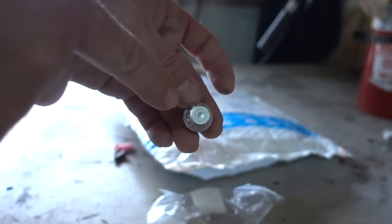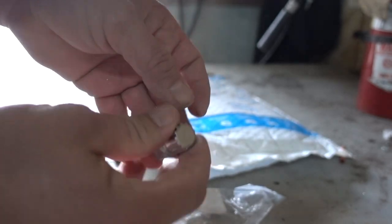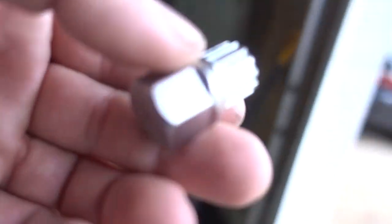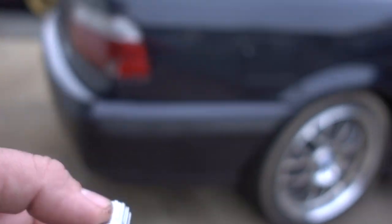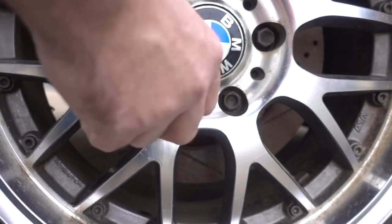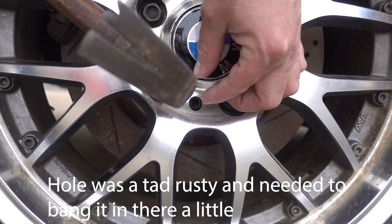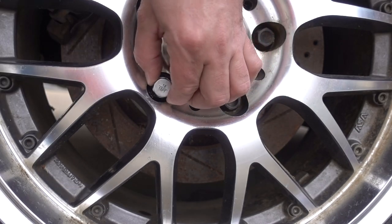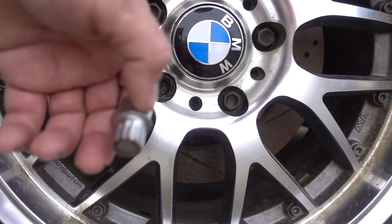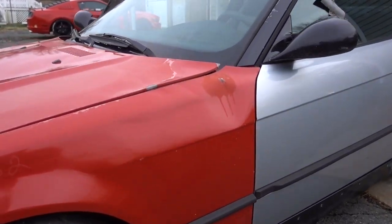It looks like it's the right amount of splines - you just want to count all the splines. This one I think is 13, so I think this is the right one. We're gonna find out right now. That's the right size - sweet! This is obviously the bad side of the car.